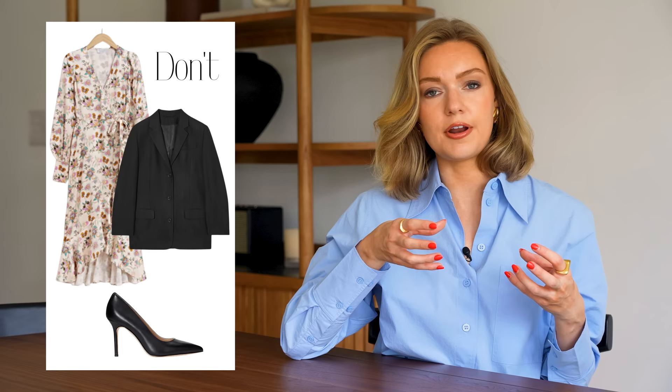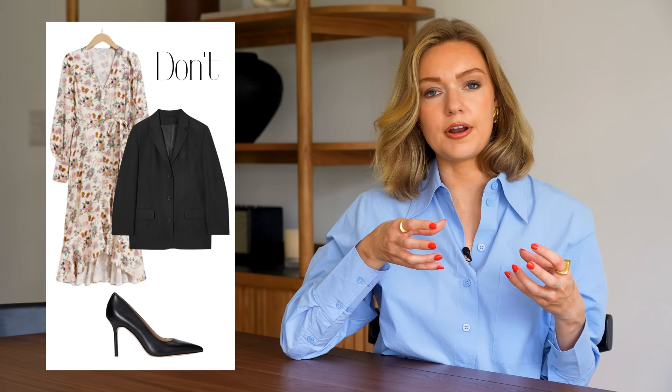My first tip is don't pair a black jacket and black shoes with a bright, patterned, or colourful dress. My first example is a beige printed dress with some colour on it, shown with black shoes and a black blazer. This is a go-to for a lot of people because we probably all own a black blazer and black shoes — it's easy — but I actually think it really kills the colour of the dress and just drains it completely.